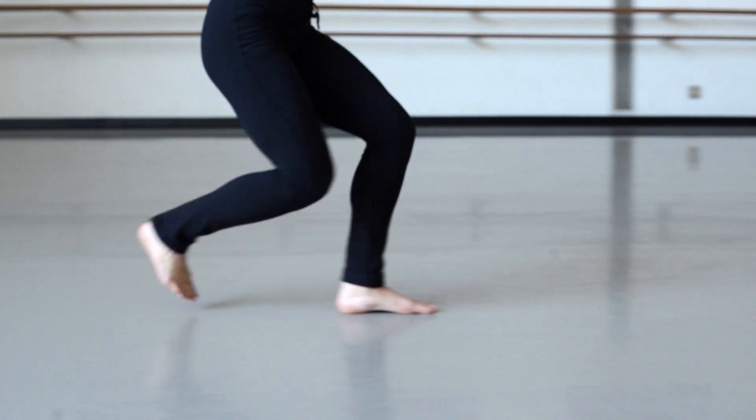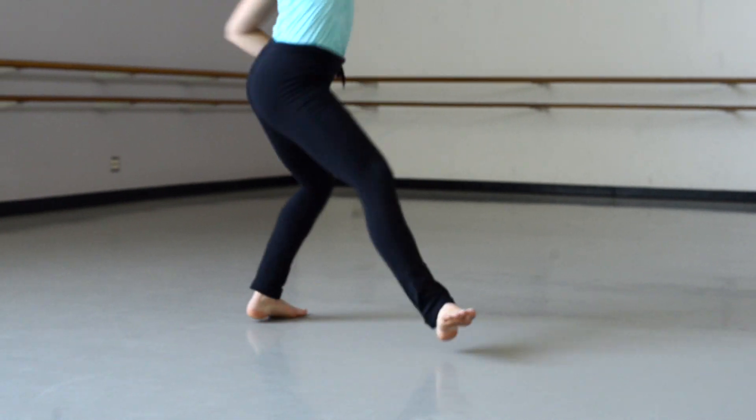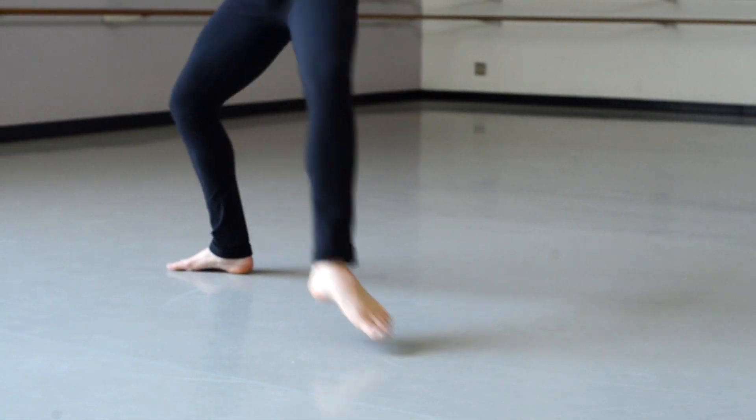I'm Dr. Brooke Winder and I teach dance science. The goal of my research is to understand how dancers with injury or a history of injury present differently than those who are healthy.